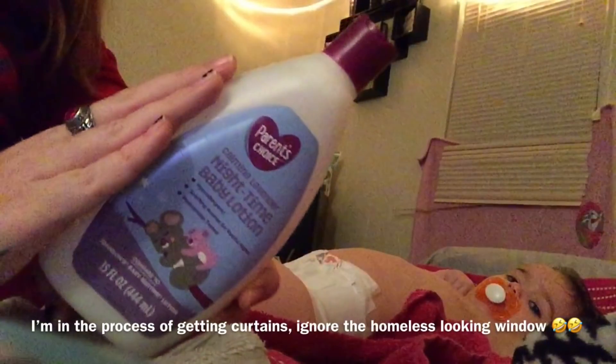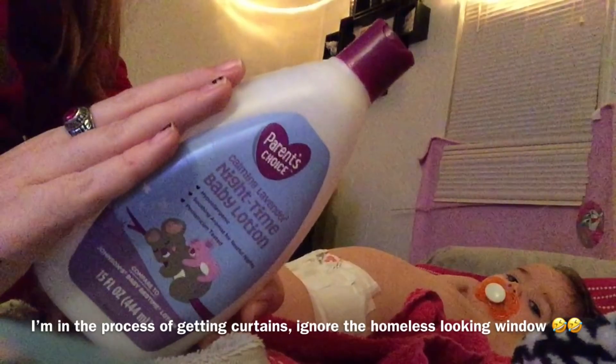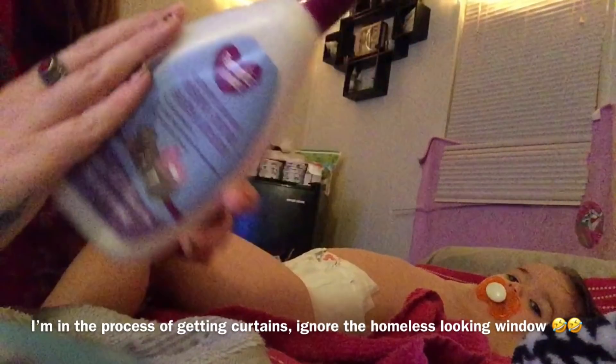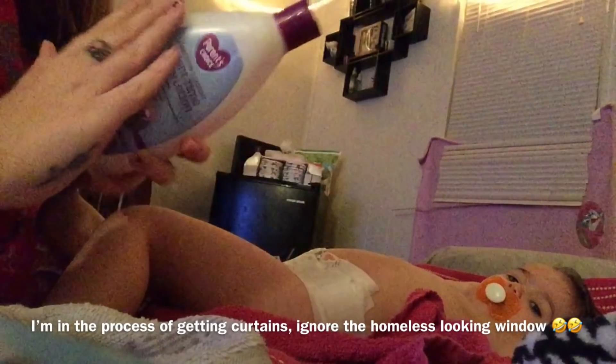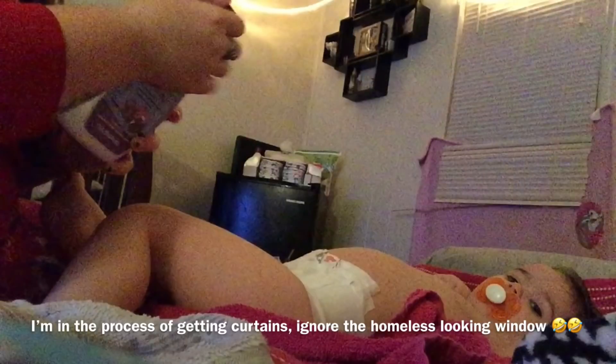I actually use the same lotion and bath stuff — it's just the Parents Choice brand calming lavender lotion, nighttime bath stuff. It's the same brand. It's only a dollar and it does really well with her skin, which is super nice, and it smells amazing.